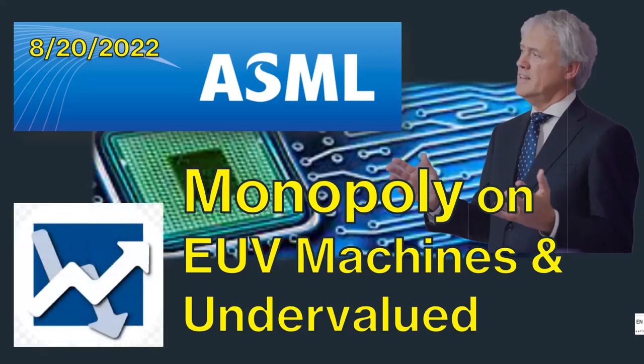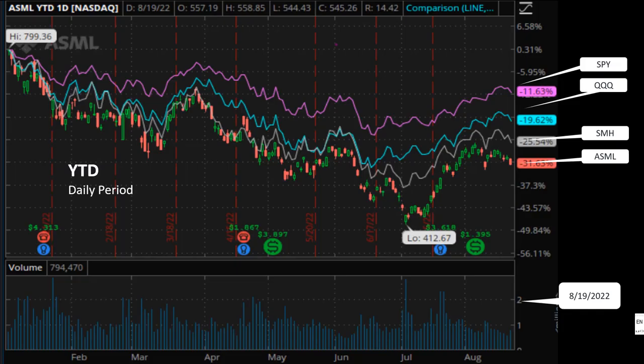Hey everyone, this is Dan with a new episode of my ASML videos. The last time I posted a video on ASML was November 3rd of last year. I have not made another video on ASML in the last eight months because the market has been trending down since the beginning of the year.